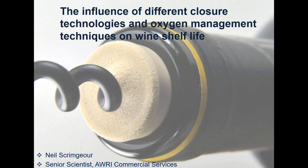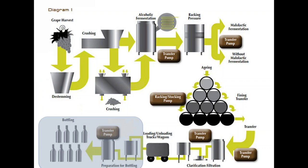As the title suggests, there are two elements to this presentation. During the first half I'll talk about oxygen management during bottling and why that's particularly important. The second half I'll talk about different closure technologies available commercially and show some of the trial data that the AWRI has generated over the years, as well as some external data. Both of these elements have the potential to significantly affect wine development and shelf life, and the majority of what I'm going to talk about today is in relation to the impact of oxygen.